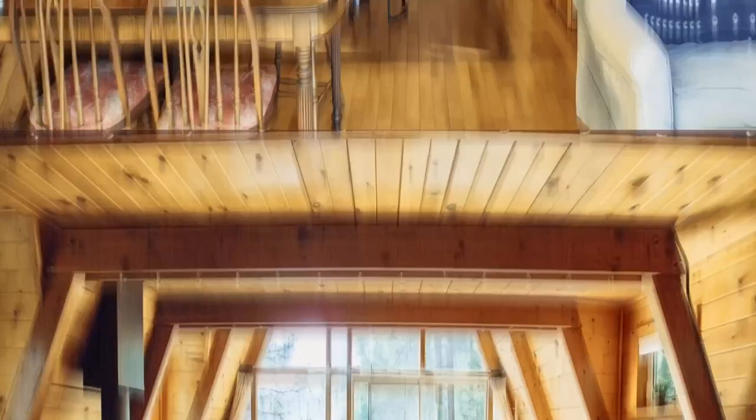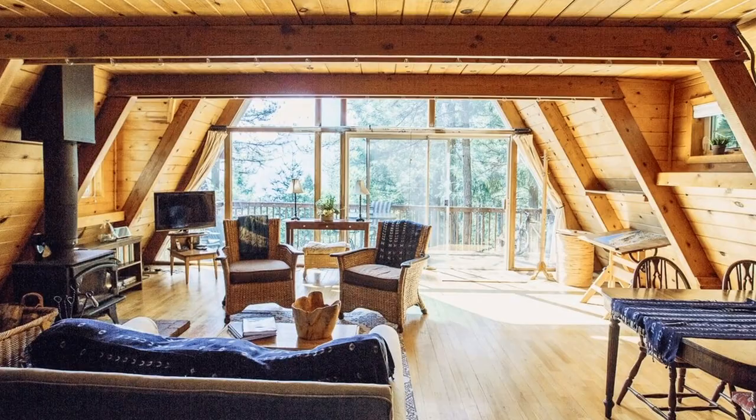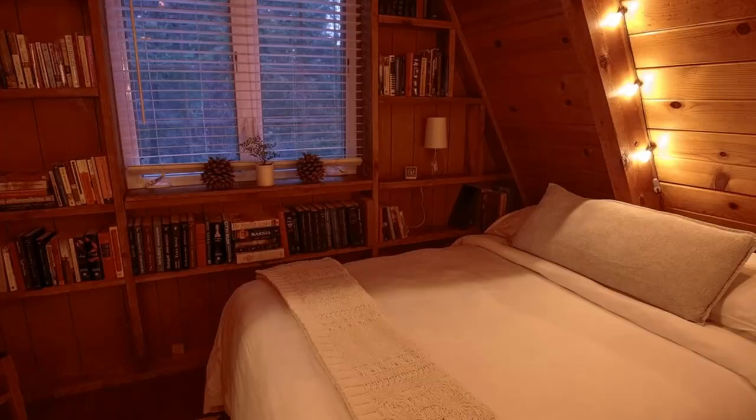The Shasta A-frame cabin welcomes you to experience cabin life and the wild beauty all around. Despite the excess of nearby activities, the home itself feels secluded, thanks to the surrounding forest, which you can enjoy from both the cantilevered patio and huge windows. The Shasta A-frame Cabin is a wonderfully peaceful cabin retreat — a place to come and relax and enjoy nature.